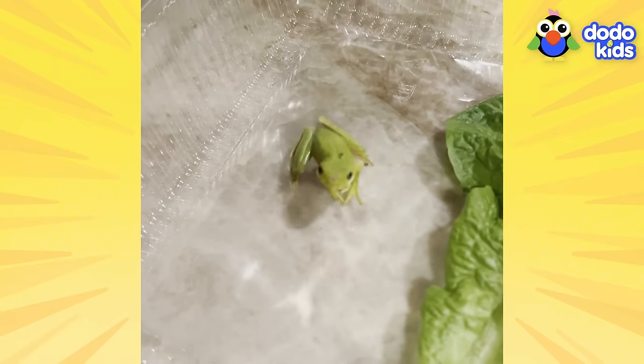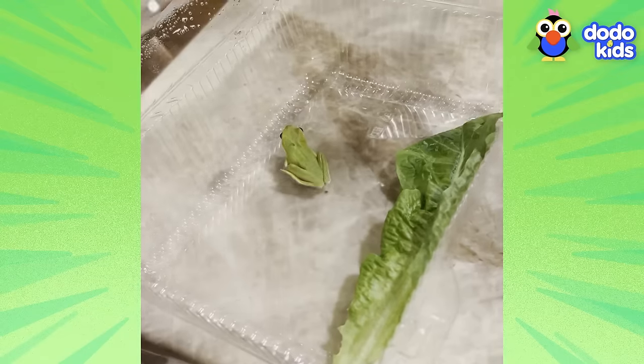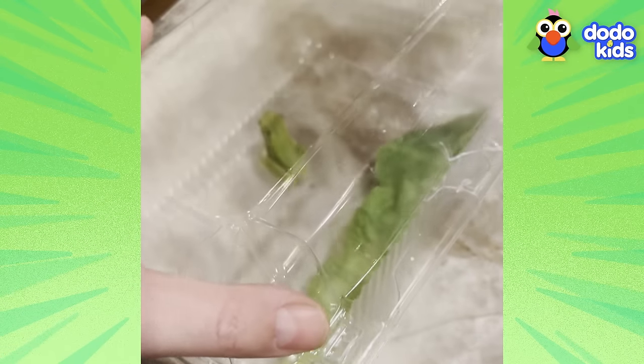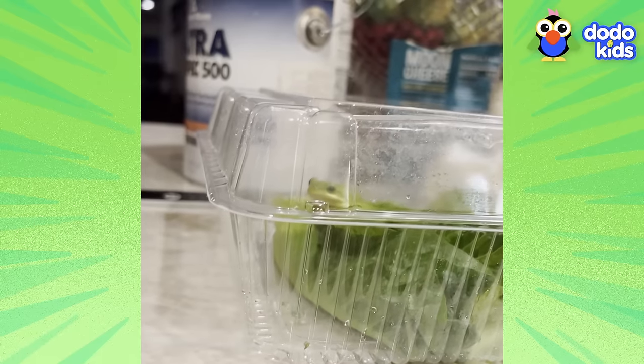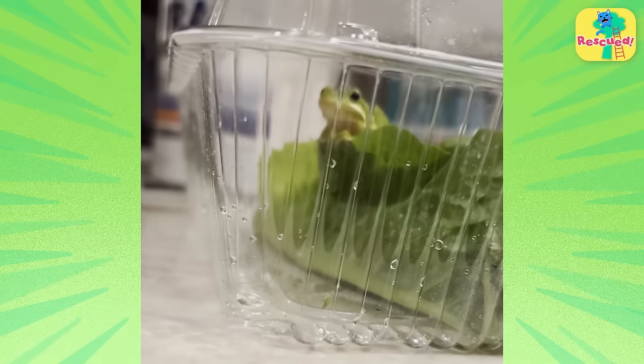I wanted to release him back to the wild. But when I realized how cold it was outside, I figured it might be best for Tony to stay a while. And it was too late to take him to an animal rescue, so Tony was gonna have to chill with me for the time being.